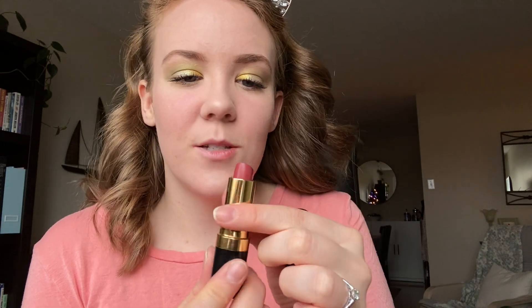Now we're going to do the lips. For my lip color I'm going to go in with the Revlon lipstick in the shade Teak Rose — it's a really pretty, deep rose color. I love this one.